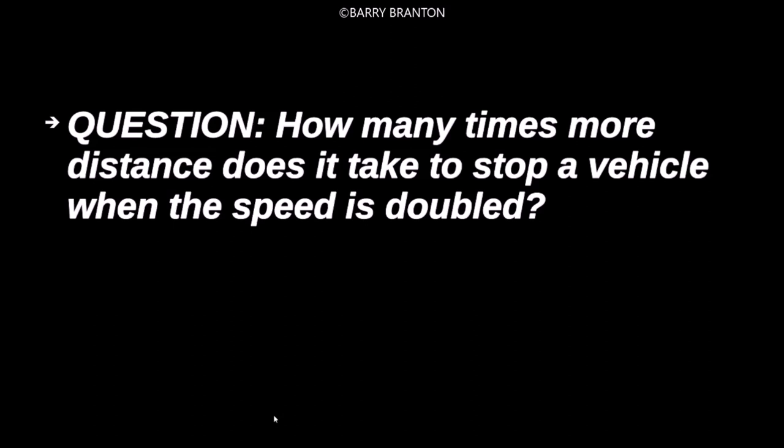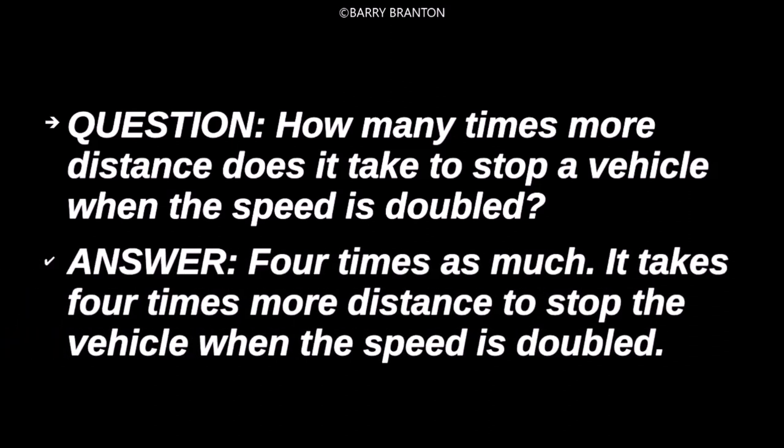How many times more distance does it take to stop a vehicle when the speed is doubled? Four times as much. It takes four times more distance to stop the vehicle when the speed is doubled.